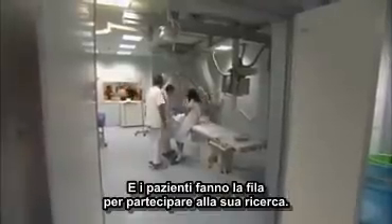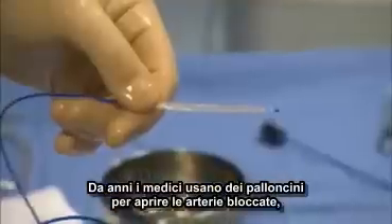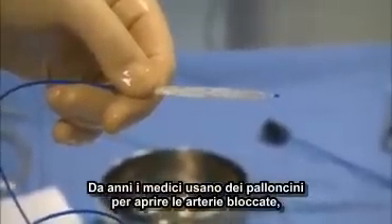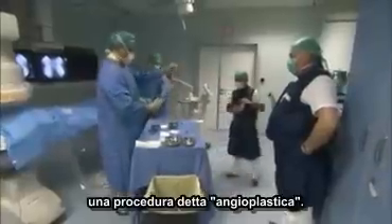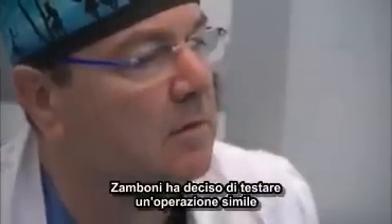MS patients like this young woman are lining up for his research studies. For years, doctors have used tiny balloons to open up blocked arteries — a procedure called angioplasty. Dr. Zamboni decided to try a similar treatment in patients with MS who have blocked veins.